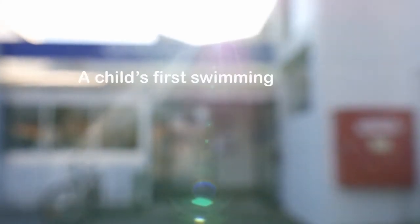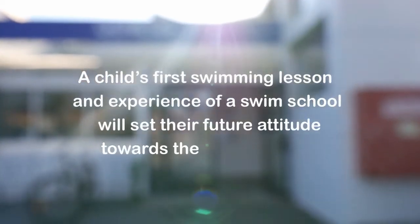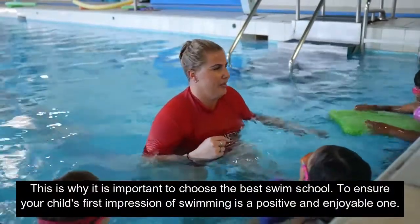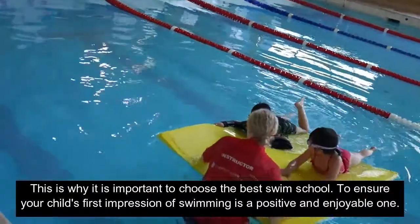Did you know a child's first swimming lesson and experience of a swim school will set their future attitude towards the water forever? This is why it's important to choose the best swim school to ensure your child's first impression of swimming is a positive and enjoyable one.